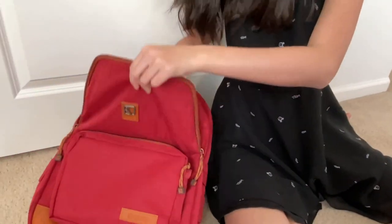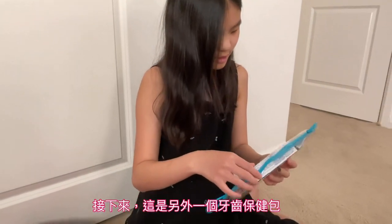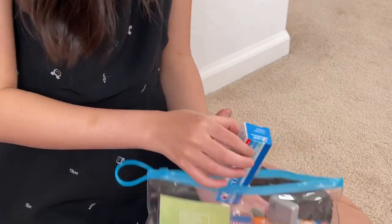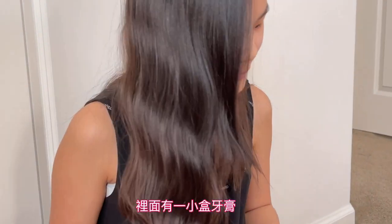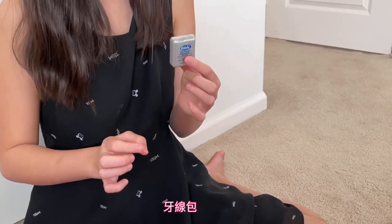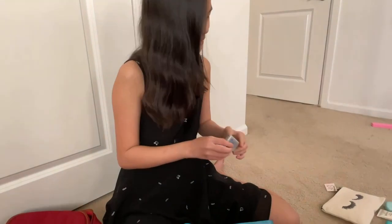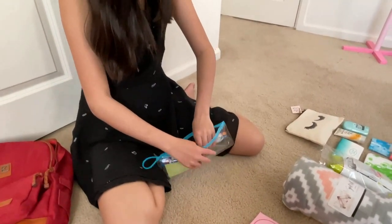Inside here, there is a cute dental kit. Floss — I already have one of these, the exact same one. And a toothbrush.